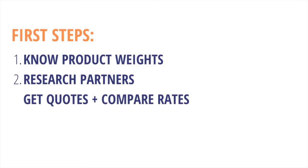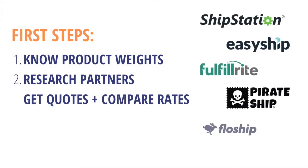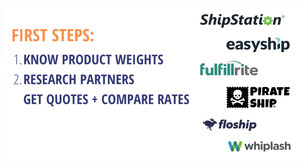Two: research fulfillment companies to get estimates. Full-service fulfillment partners can pack and ship out rewards at a greater cost. Or find a self-service fulfillment partner for fulfilling in-house, where you can purchase postage and print labels from home.